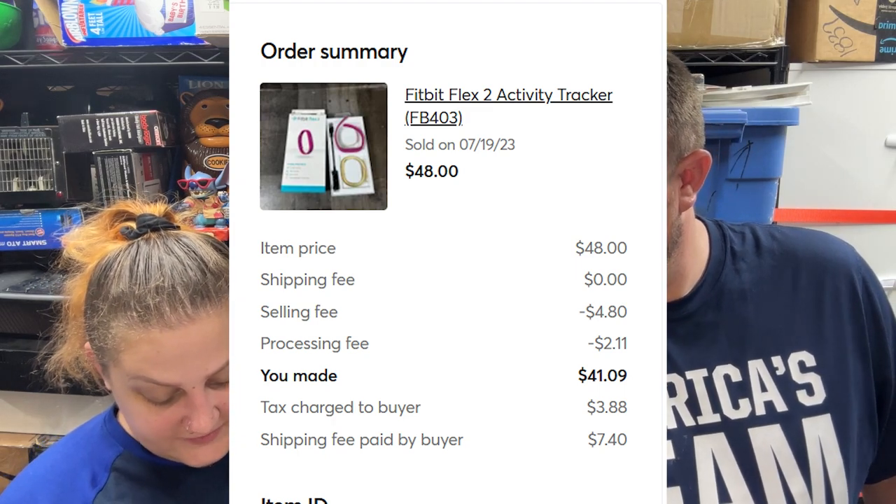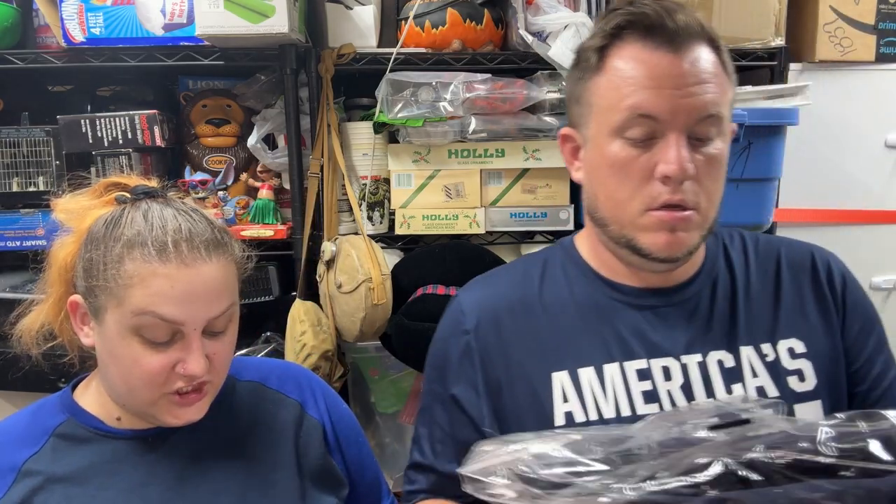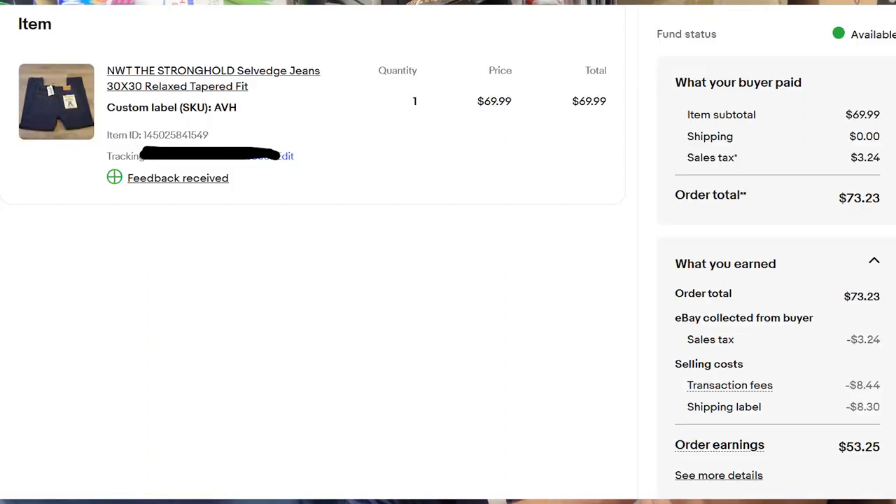To start on eBay, a pair of Naked & Famous Stronghold Selvedge jeans, 30x30, sold for $70 shipped. I'd never heard of this brand before — saw them at the thrift store for $12 or $15 and they sold for $77. Selvedge is a great style of jean; if you can find them, they sell well.